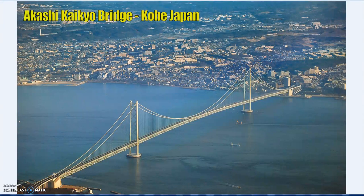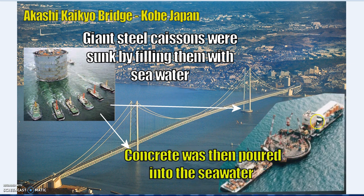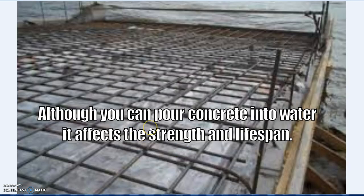Let's look at the legacy of ancient tech and how it applies to us. The Akashi Kaikyo Bridge in Japan links from Kobe City over very turbulent, strong currents - very hard to build. To build the foundation piers, they built giant steel caissons, dragged them out, sunk them by filling them with seawater, and poured concrete directly into the seawater. It is possible to pour concrete into water, but it does affect the strength and lifespan. For concrete boat ramps and smaller sea walls you can do it, but for structural support it's a very different build.